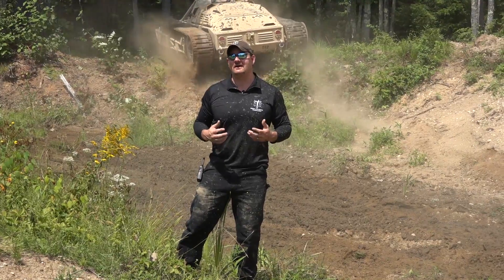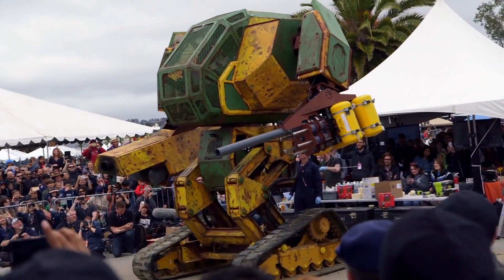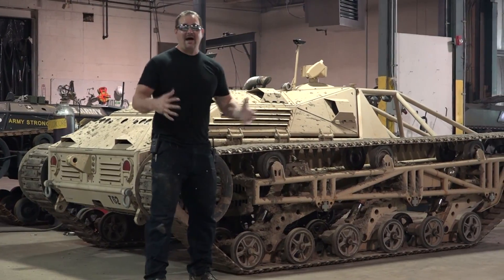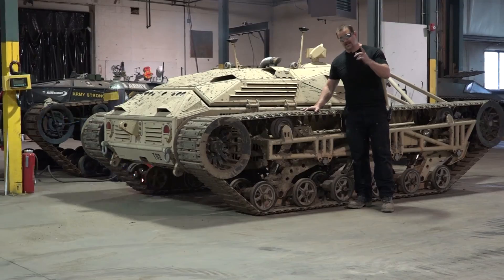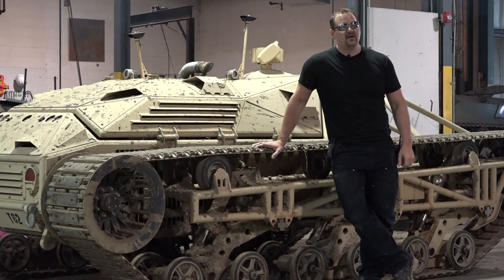We are extremely excited here at How & How Technologies to help develop the Megabot. This is a humanoid robot that's going to battle with Japan — the Megabot Challenge. Country against country. That's pretty badass.